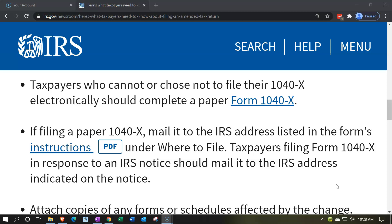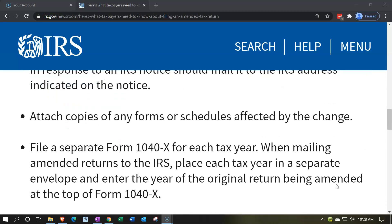That's where it will be in the instructions — under 'Where to File.' Taxpayers filing Form 1040X in response to an IRS notice should mail it to the IRS address indicated on the notice. So if you received a notice saying the IRS thinks you should amend your return, and you respond by amending, mail it to the address on that letter rather than the address in the 1040X instructions.